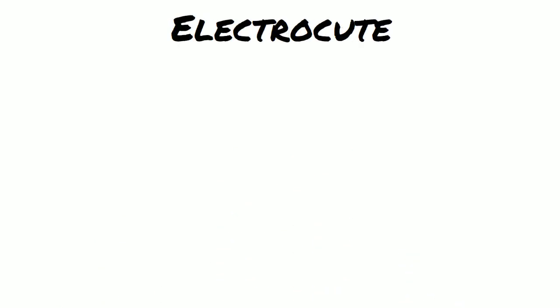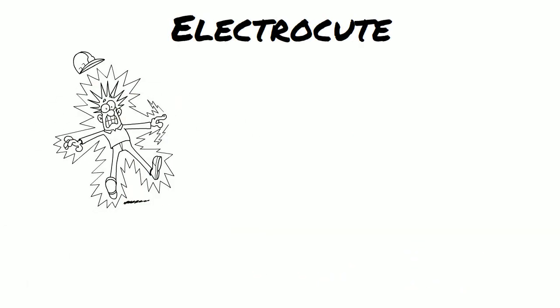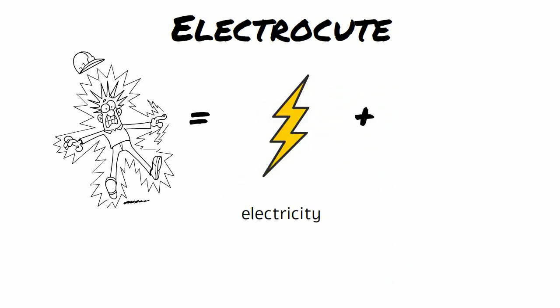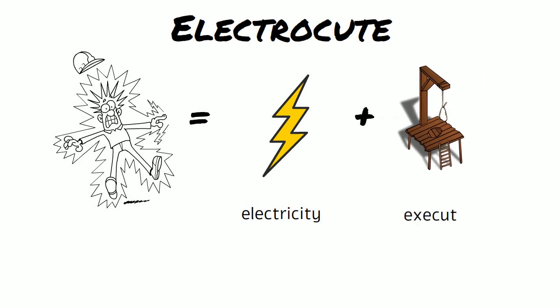Electrocute — the two words are electricity and execute, and it means to be injured or killed by electricity.